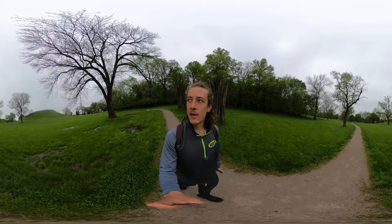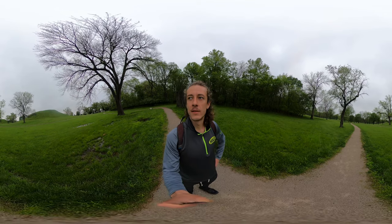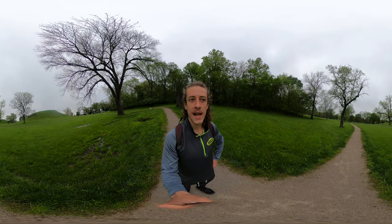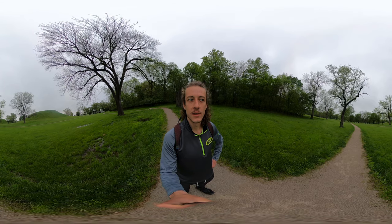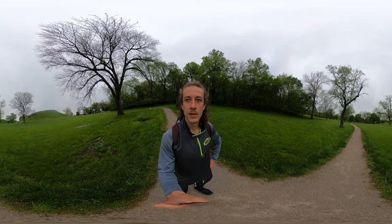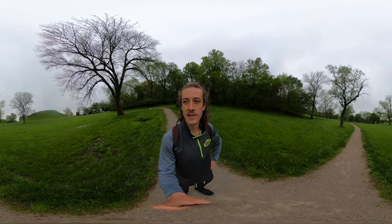The mounds were created so that the top of the social ladder — the elite — put their homes on top of the mounds so they could see over the town, over the city.